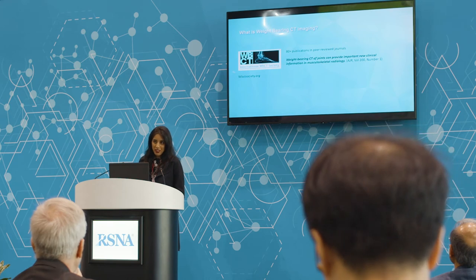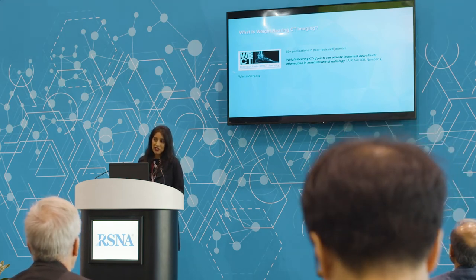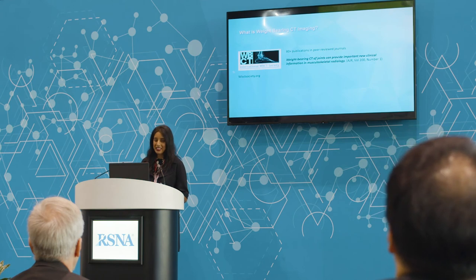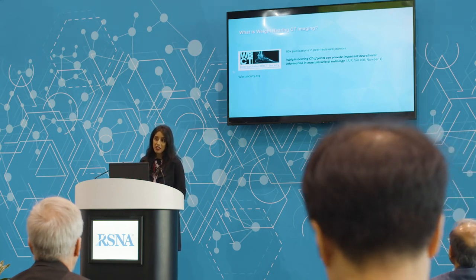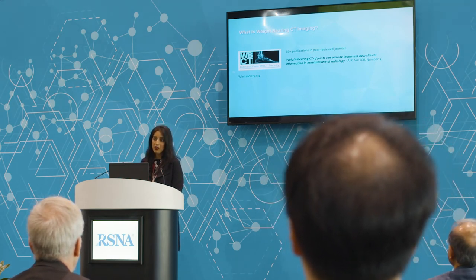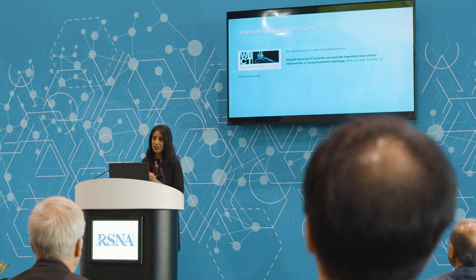At one point, the Weight-Bearing CT Society claimed that we have more publications than members, which just goes to show that there is so much research potential that weight-bearing CT is opening up. We don't only have installations in clinical settings — we have several installations in biomechanical research labs and in research sections of hospitals, showing that there is a significant research application here as well.